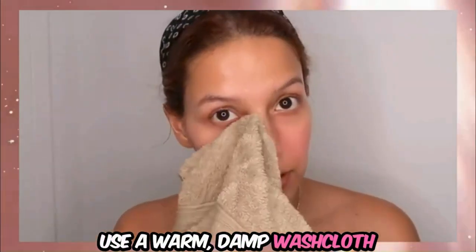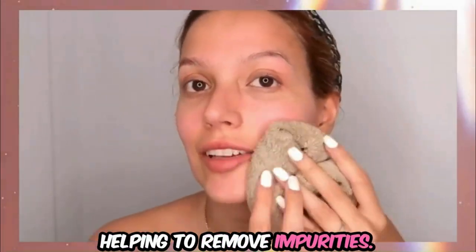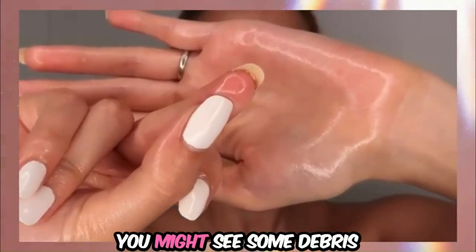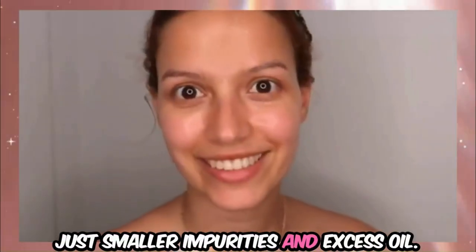Use a warm, damp washcloth to wipe off the oil. The warmth opens your pores, helping to remove impurities. This method helps dissolve sebum and impurities, keeping your pores clean and reducing breakouts. You might see some debris on your washcloth, but it won't be chunks, just smaller impurities and excess oil.